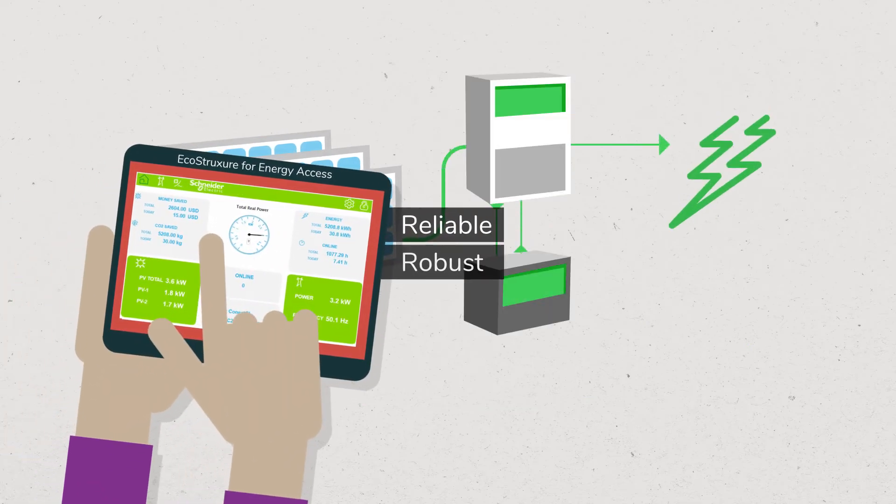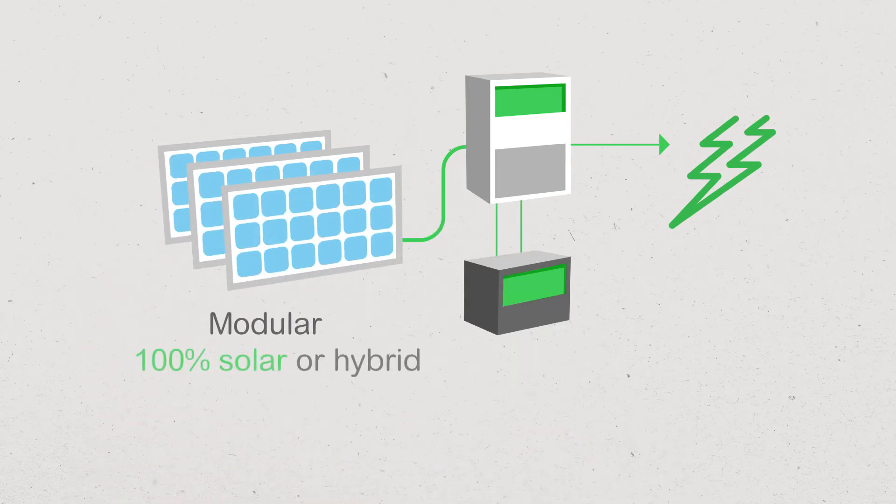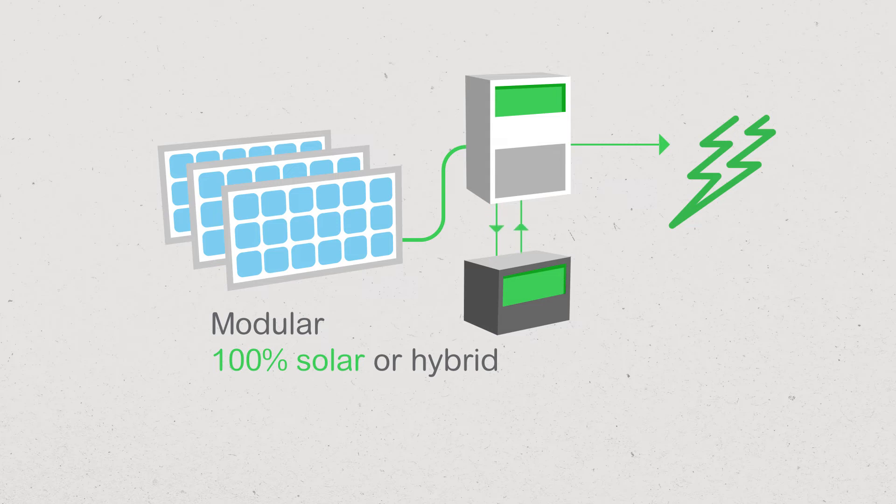robust, secure solution that can be managed and monitored remotely. This modular, 100% solar or hybrid solution can meet all needs, even in emergency situations.